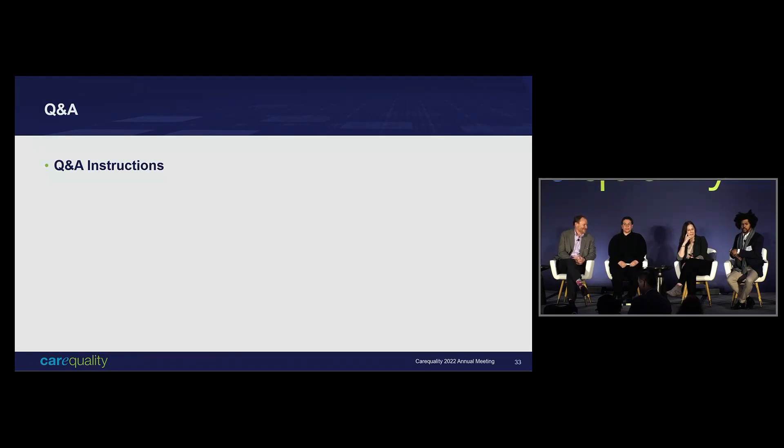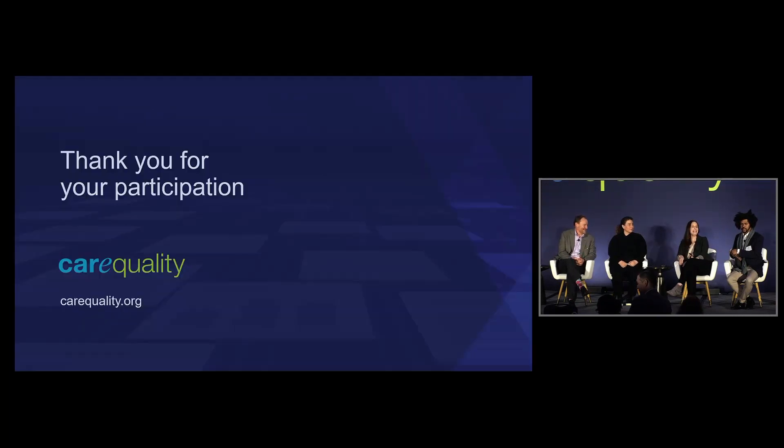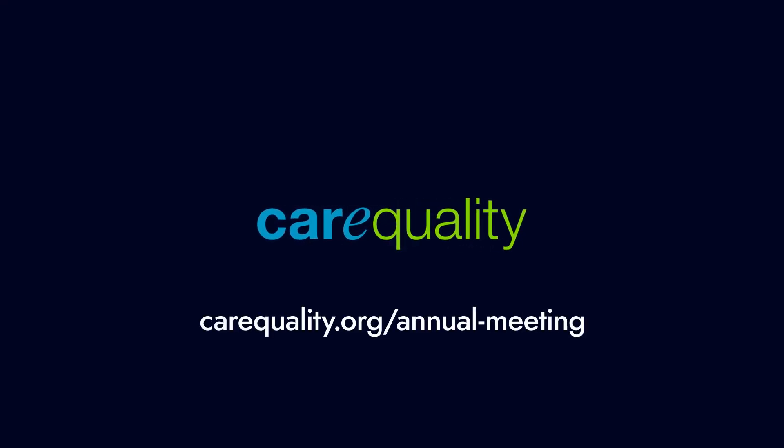I think we are out of time. We haven't gotten fully berated, which is nice. I will see you all when there is a comment period on the proposed policies — because that's when we'll see the real questions. Thank you, panel.